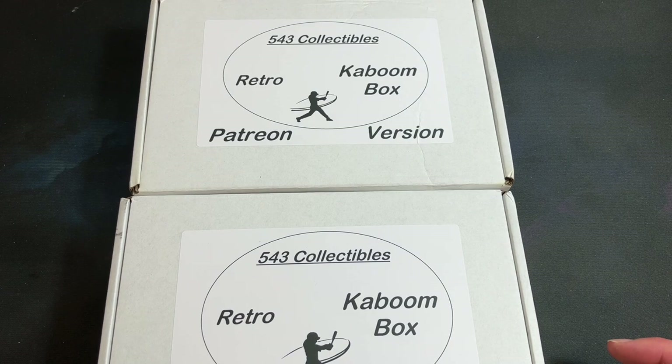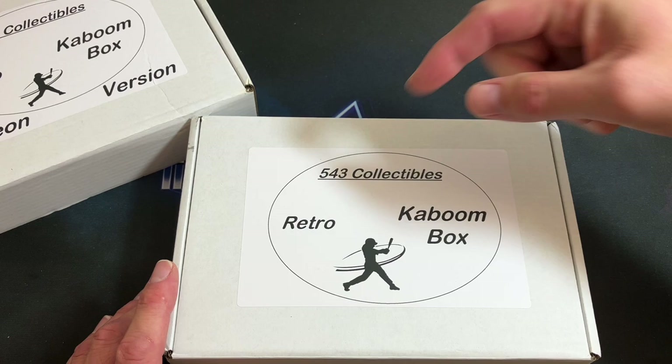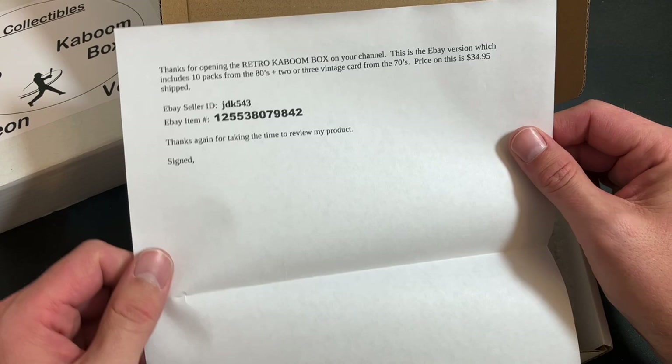We also have a special gift from Joel, the creator of the Retro Kaboom Box — we'll take a look at that a little bit later. First we're going to push the Patreon version to the side and check out the regular version. I'll link everything down below in the description, and drop your feedback down below too — let me know what you think of this product.